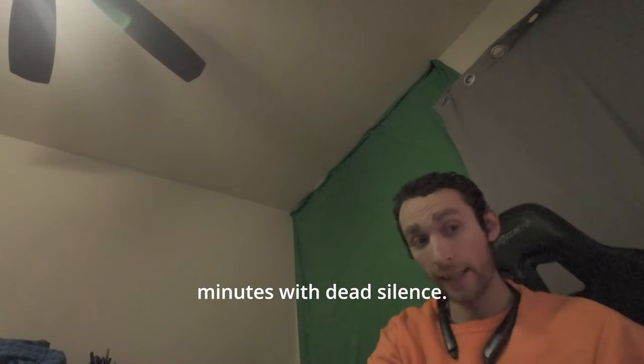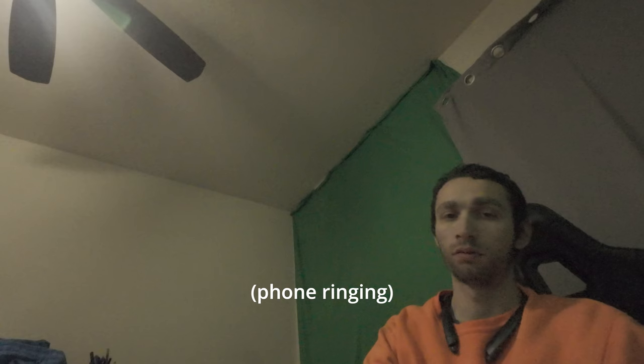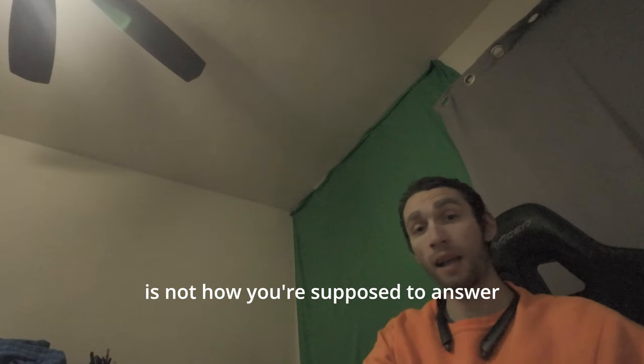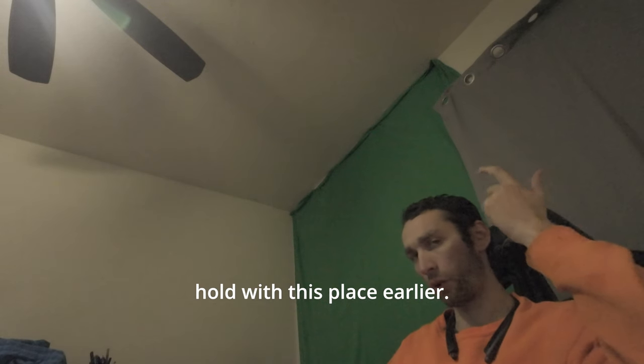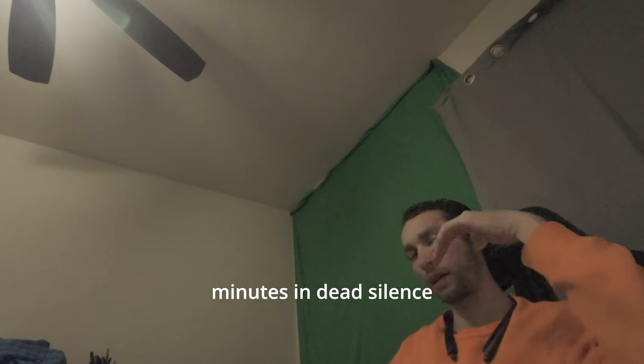It's been 10 minutes of dead silence — I'm assuming they forgot. That's not very polite, screaming into the phone 'AutoZone please hold' is not how you answer the phone professionally. I've now spent 20 minutes in dead silence just waiting.